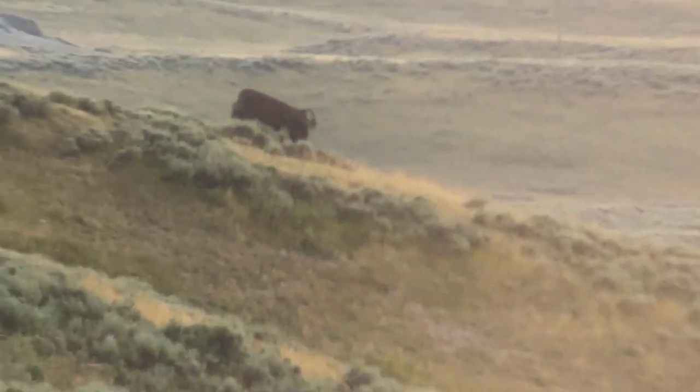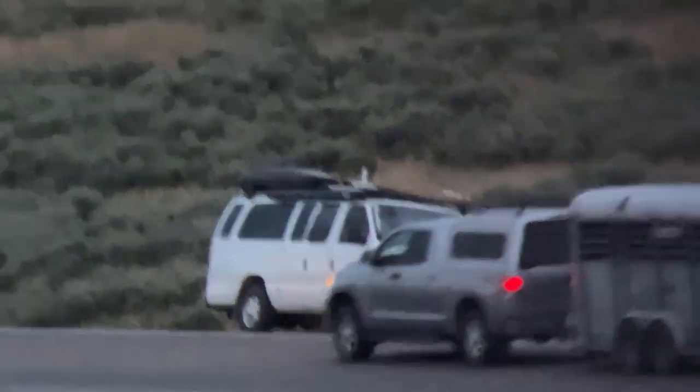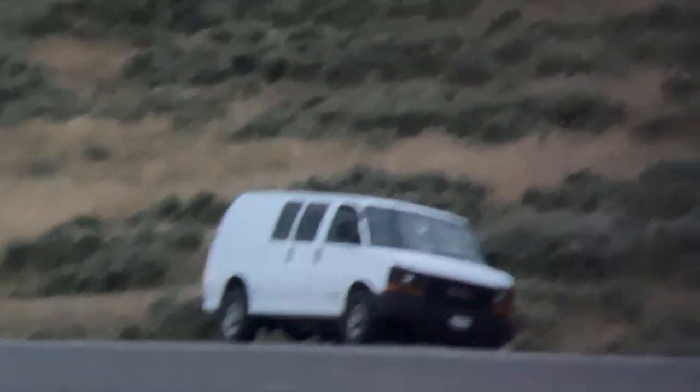Can we go back? There's the van way over there, hanging off the side of the road. And Mike's van is right there.